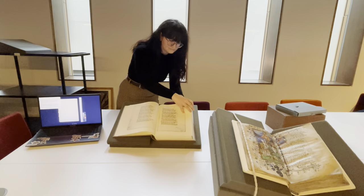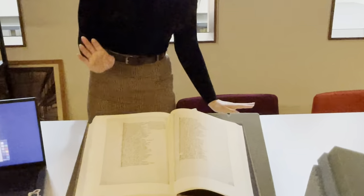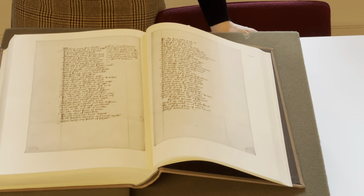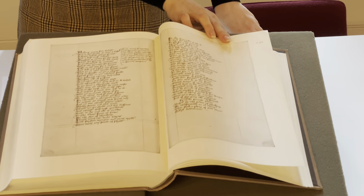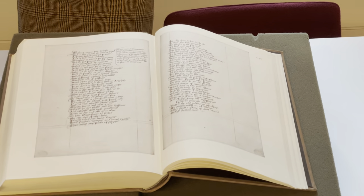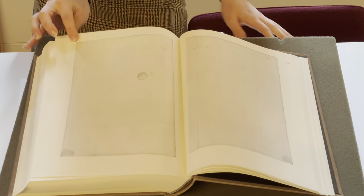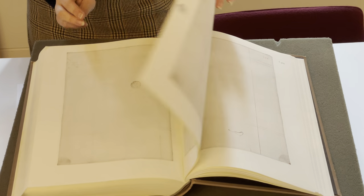Another great example of why looking at the actual book is important is Lydgate's Reason and Sensuality, which is the longest text in this manuscript. This is the only surviving copy of this text — it was copied from this manuscript into another one, but this is all that we've got. And tragically, it's incomplete. It just ends at the bottom of the page and cuts off, and there is no more. Following it are 11 blank but frame-ruled pages, which suggests that the scribe at least expected to find the rest of the poem, but never did.